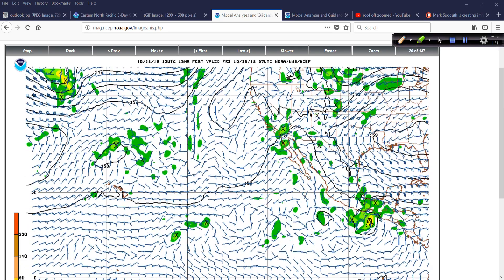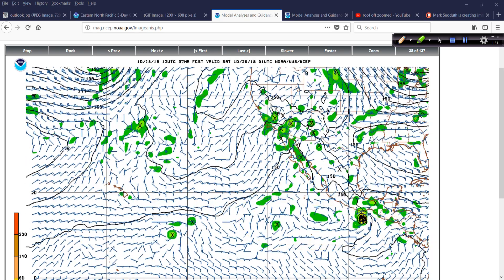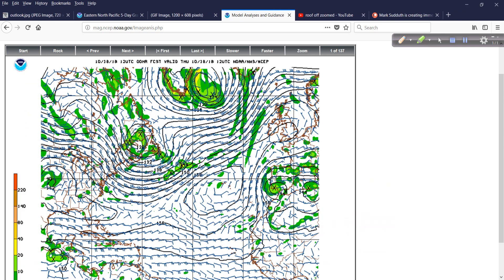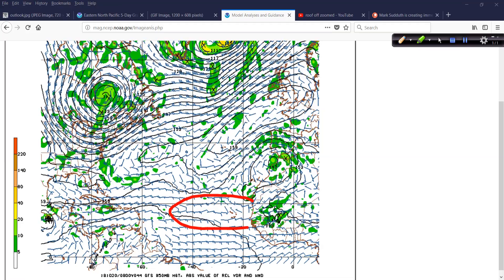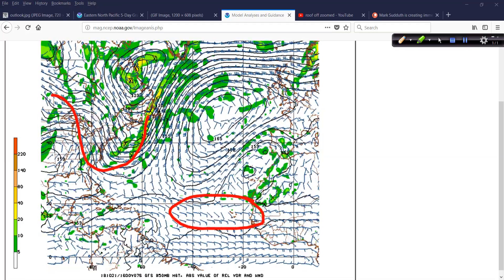We don't see any other developments out here. Hopefully both the Atlantic Basin and the Eastern Pacific will be calming down, and maybe we can say goodbye to the whole season. But we still have almost a month and a half to go — the season officially ends on November 30th. And looking in the Atlantic, really no reason to look out in the main development region any longer.